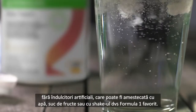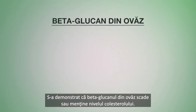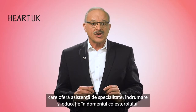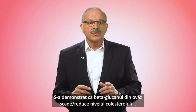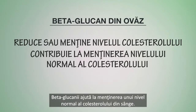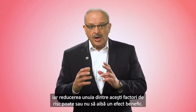Number five: Beta Heart is a sugar-free vanilla flavored powder with no artificial sweeteners, which can be mixed with water, fruit juice, or added to your favorite Formula One shake. Beta Heart contains the key ingredient OatWell oat beta glucan. Oat beta glucan has been shown to lower or maintain blood cholesterol. Beta Heart is approved by the cholesterol charity Heart UK, providing expert support, guidance, and education on cholesterol. Beta glucans contribute to the maintenance of normal blood cholesterol levels, with the beneficial effect obtained with a daily intake of three grams of oat beta glucan.